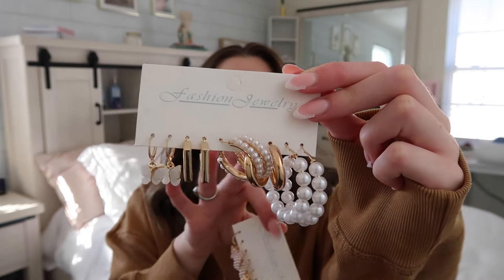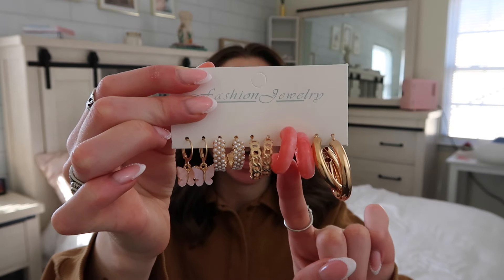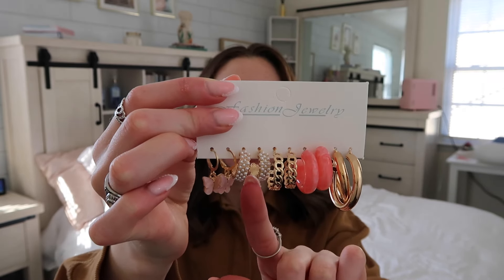The next thing I have is this two-pack of earrings. The first pack is very pearl-focused. Then we have big gold ones, some fun pink ones, chain link ones, another pair of pearl, and some butterflies. For around three dollars you get all of these — I am never going to run out of earrings.